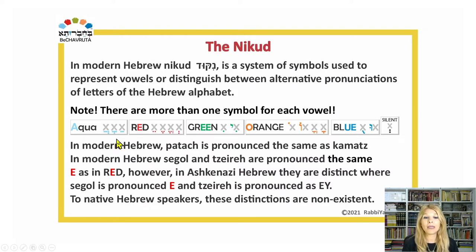In modern Hebrew, patach is pronounced the same as kamatz. Segol and tsireh are also pronounced the same — E. However, in Ashkenazi Hebrew they are distinct: segol is pronounced E, while tsireh is pronounced A. But to native Hebrew speakers, these distinctions are non-existent.